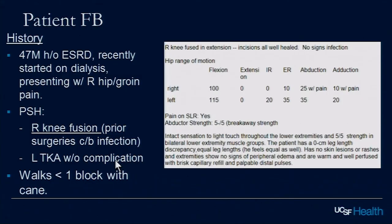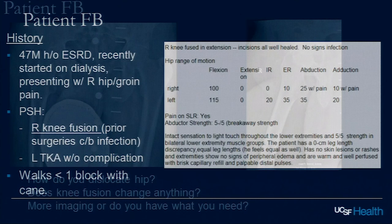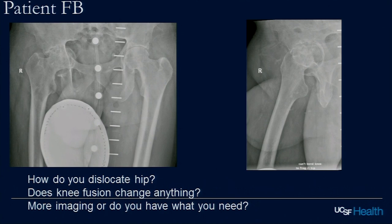Last case: 47-year-old with end-stage renal disease on dialysis, right hip and groin pain. Past surgical history pertinent for a knee fusion and left total knee without complication. She walks less than one block. Approach with a knee fusion? Jeff — can't bend the knee. I'd do a posterior approach. You can still adduct it, it's awkward because you can't bend the knee, but it's unwieldy and manageable. The other thing is you don't want to over-lengthen her.